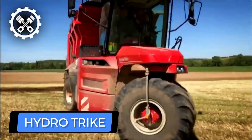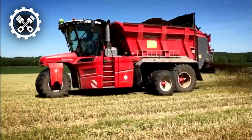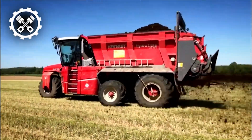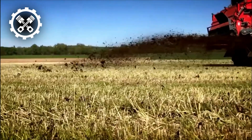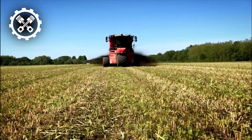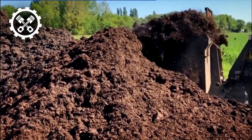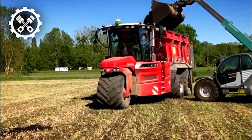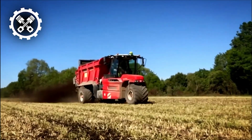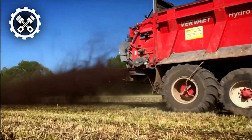Verviet's products exemplify their commitment to excellence and simplicity, with the HydroTrike and HydroTrike XL machines serving as prime examples. These machines can be transformed into reliable self-propelled fertilizer spreaders through the incorporation of the 16- or 18-tonne-mounted spreader. Capable of distributing a diverse range of fertilizers, such as solid manure, compost, chicken manure, sewage sludge, and thickened digestates, these devices boast high capacity.